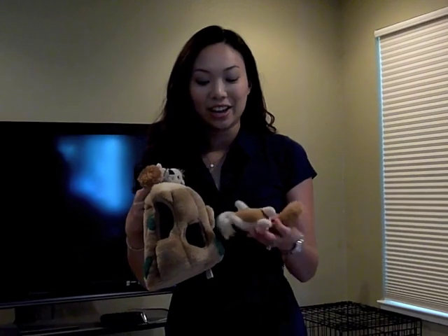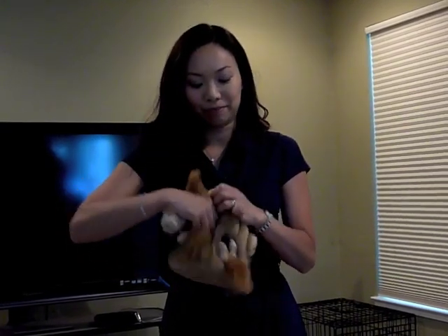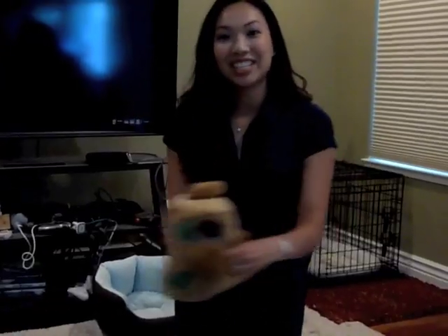This is the Hide a Squirrel toy. It develops your dog's intelligence and puzzle solving skills. You simply insert these very durable squirrels into the plush tree for your dog to find them. I'm inserting them in now and Duke is going to demonstrate how much he loves this toy and how he can puzzle it all to get the squirrels out.